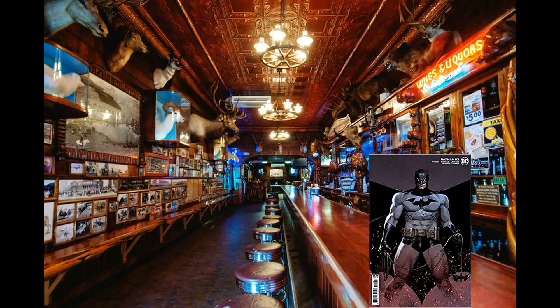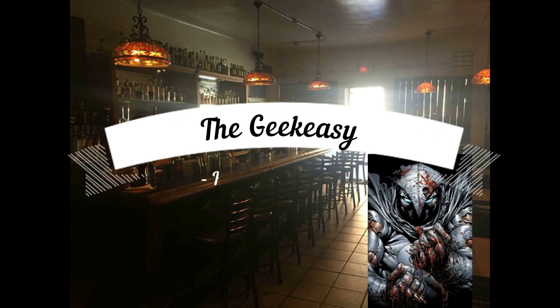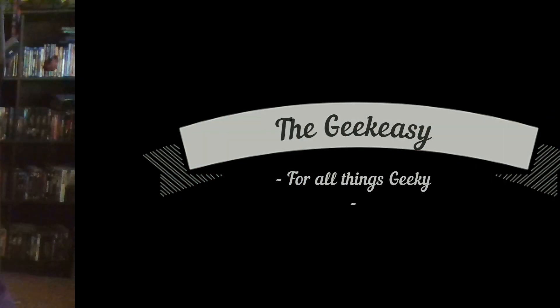Welcome to the Geek Easy. Sit back, grab a libation of your choice and relax, because it's time to do some geek stuff in the Geek Easy. Welcome, fellow geek — let's pop a beverage of your choice, because today we're going to be talking about a little bit of a problem that I have.